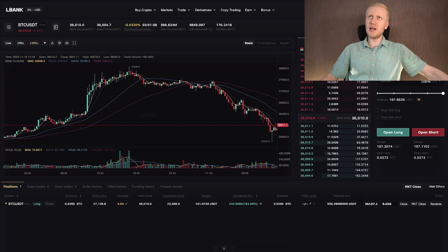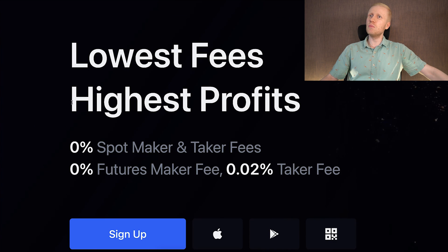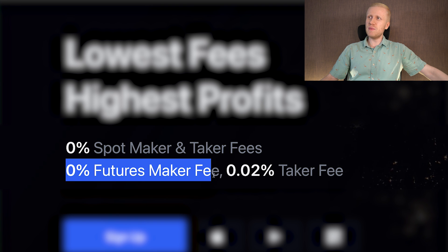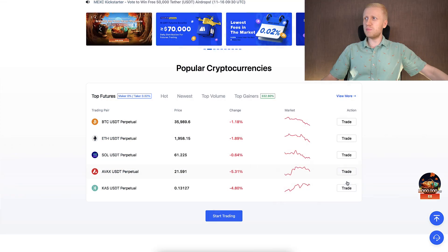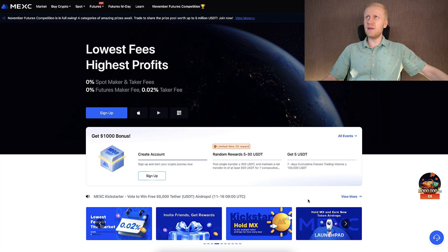Now you are ready to start making money on L-Bank. I want to give you one alternative if you like to make money privately, and that is called MEX Global Exchange. They have the lowest fees and highest profits in the market — 0% spot maker and taker fees, 0% futures maker fees — so you can trade even for free without fees on this platform.